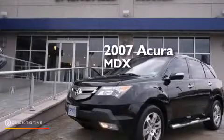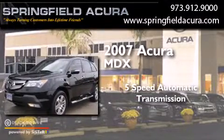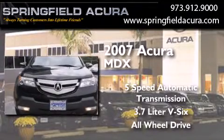This is a 2007 Acura MDX. This crossover has a 5-speed automatic transmission, a 3.7-liter V6, and the added safety and control of all-wheel drive.